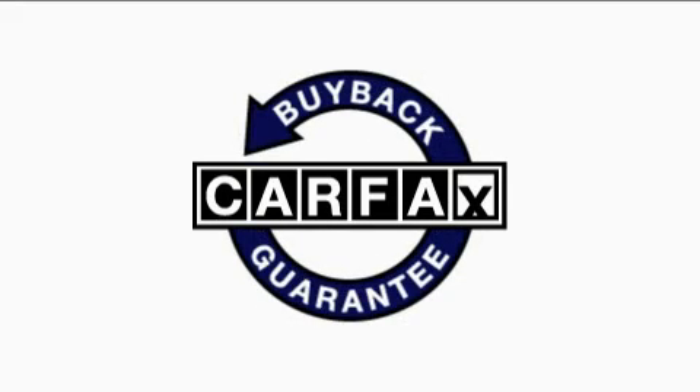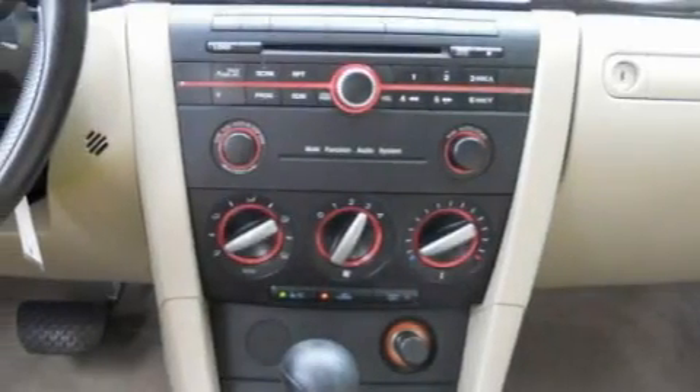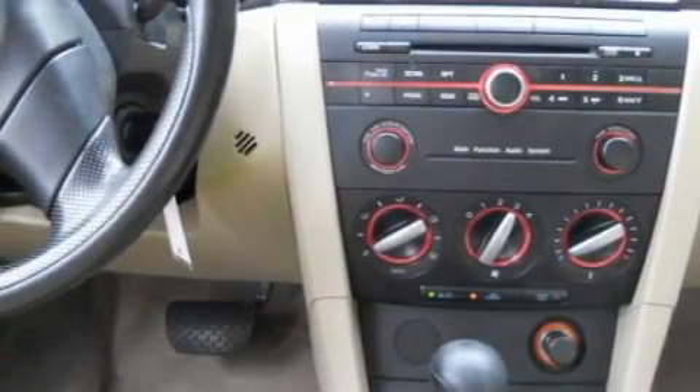Not to mention that this Mazda qualifies for the Carfax buyback guarantee. This automobile won't last long at this price — call and arrange a test drive now.